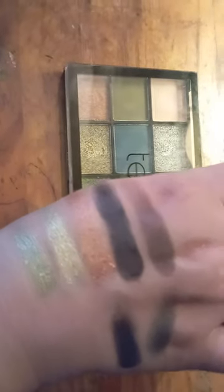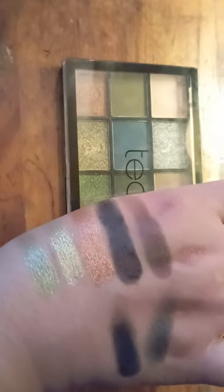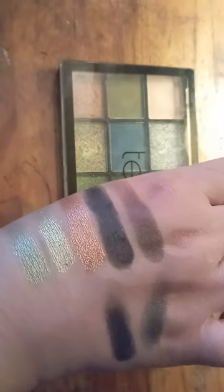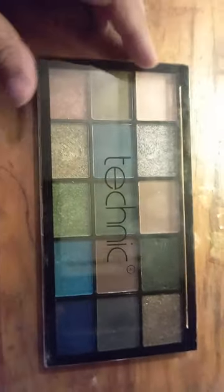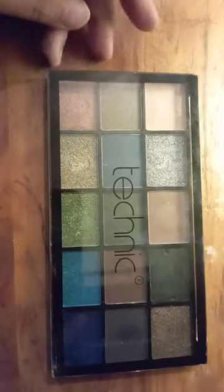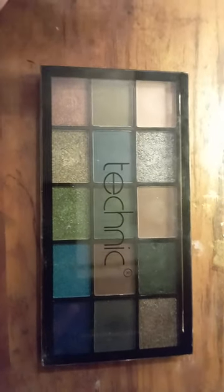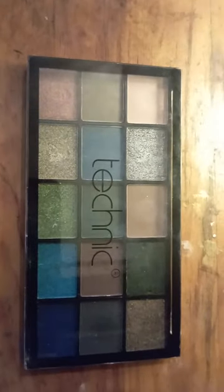Again, very beautiful and very creamy shimmers which are actually very good on the eyes. This palette is very much good for fall and for Halloween, and it can be used for every day but it's not as everyday-friendly as the other ones — let me show you one moment.